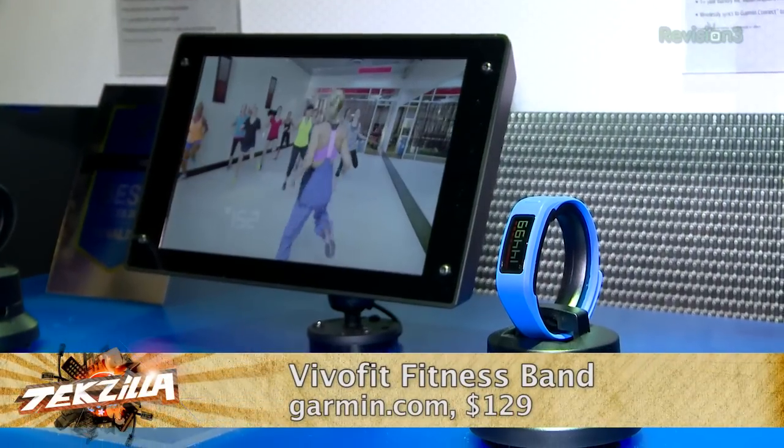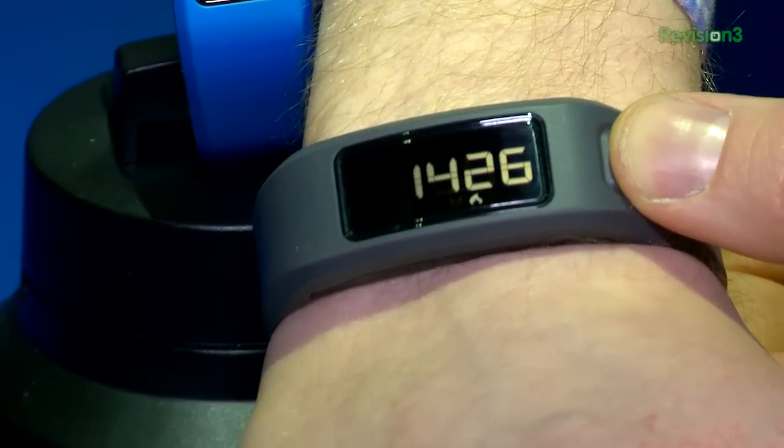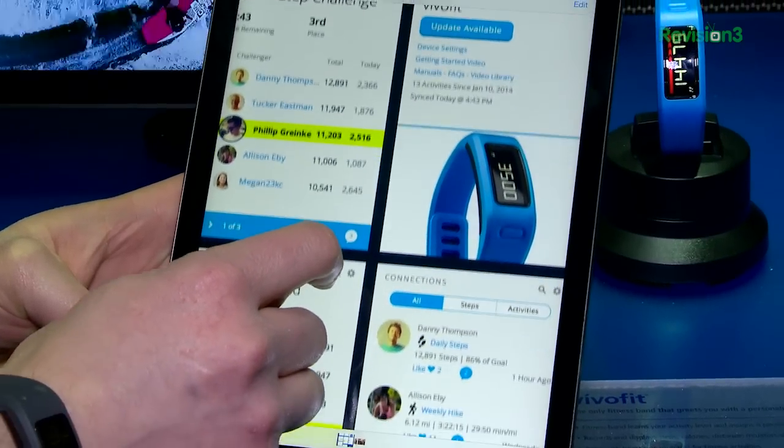From Garmin, check out the VivoFit Fitness Band. It records fitness info along with your location data, learns your activity level, and assigns a personalized daily goal — steps, calories, the whole thing. It pairs with a heart rate monitor for fitness activities. Garmin says it's going to have a one-year battery life, it's water resistant, and Garmin Connect is built in. $129, or $169 if you opt for the strap — available Q1 2014.